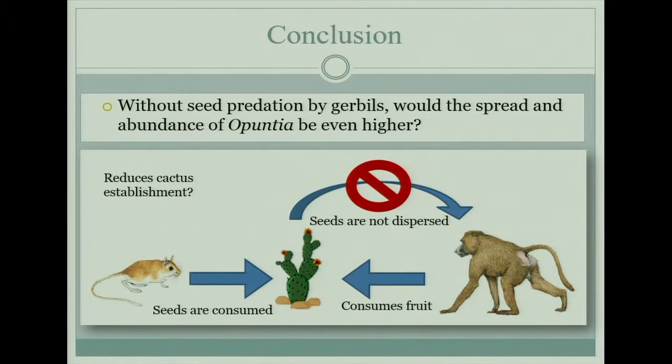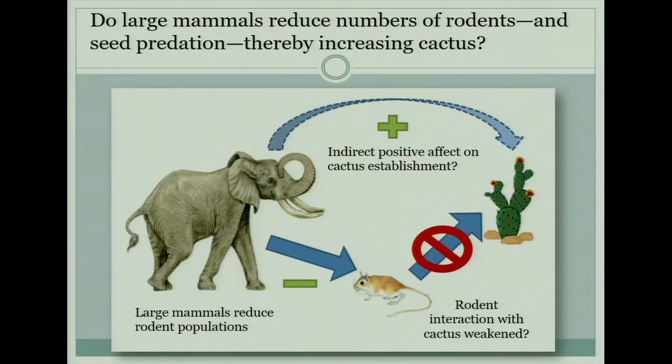Based on this, we then looked at the overall relationship: without seed predation by gerbils, would there be more cactus? My advisor has done a lot of research in Kenya with exclosure experiments — essentially building fences and looking at what happens when large mammals are kept out. His research demonstrated that when large mammals such as elephants are kept out of an area, there are higher levels of rodents.